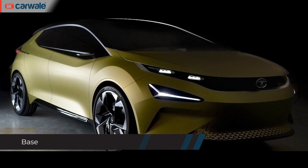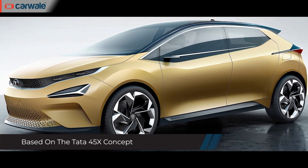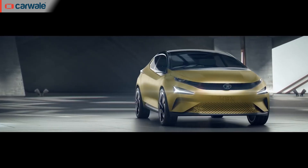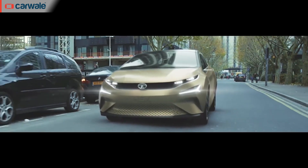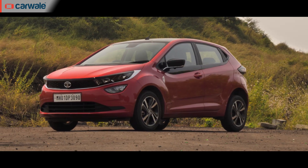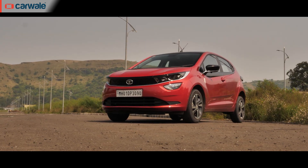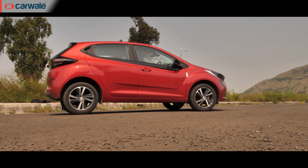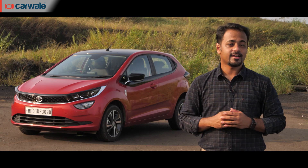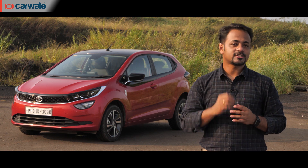I remember the time when its official design sketches were revealed as the 45X — it looked so good on paper back then. It premiered at the 89th Geneva International Motor Show and went on to be Tata's much-talked-about unveil. Cut to its production version, which looks even better in presence. It's based on the brand's Impact 2.0 design language, which primarily strived at improving overall design and styling of cars. I would say it has worked very well in the case of the Altroz — look at the car from any angle, it just looks stunning.